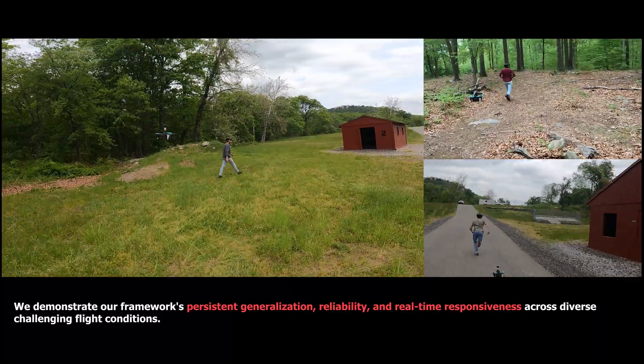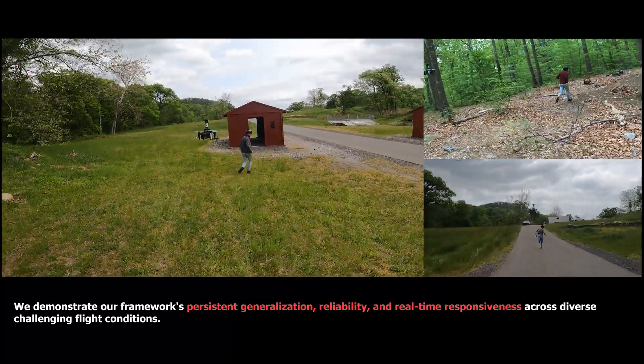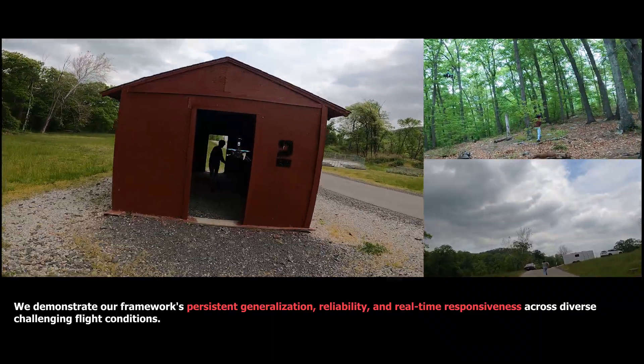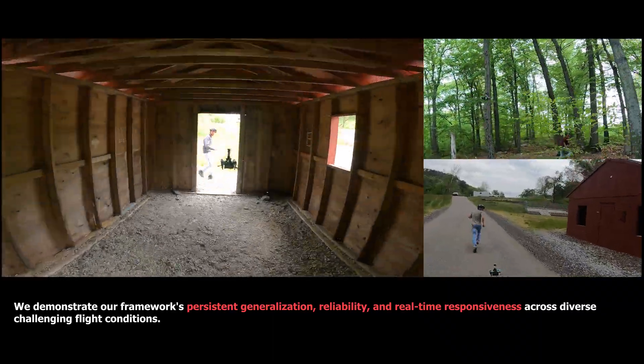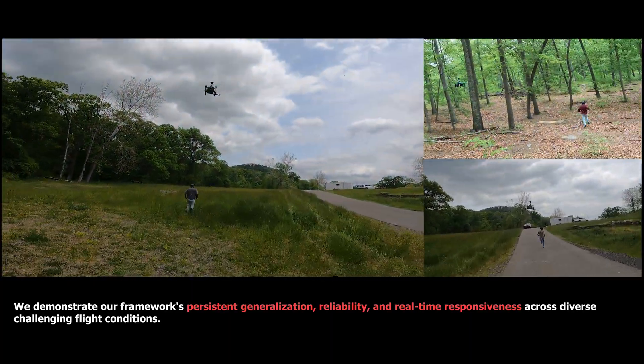Our experiments validate our framework's generalization, reliability, and real-time responsiveness across diverse flight conditions. From tracking sprinting humans on roads, maneuvering through forests, to navigating simulated buildings, our system exhibits remarkable performance.